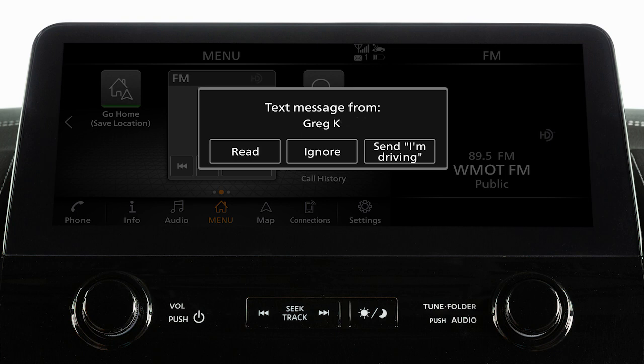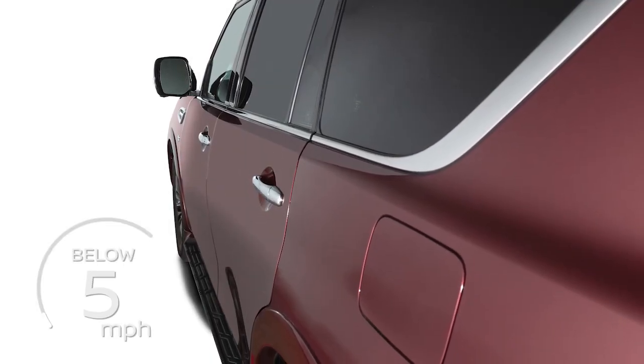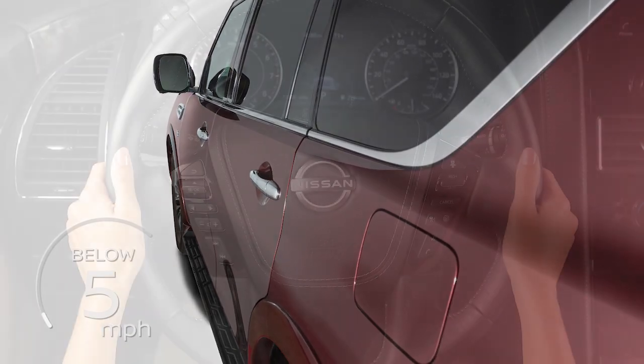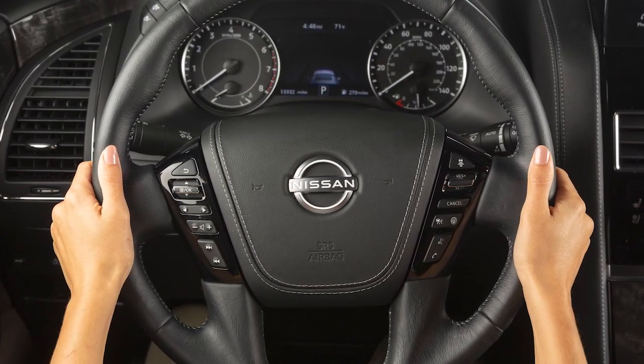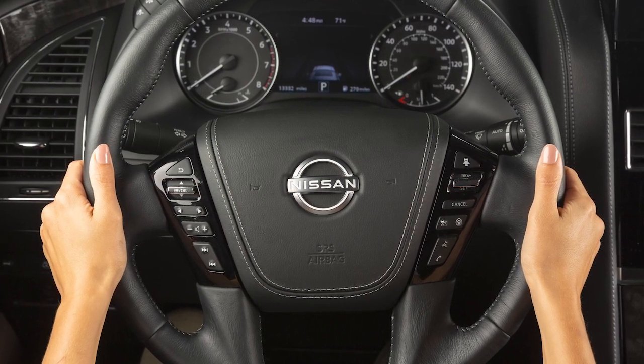You can send and receive text messages through the vehicle's interface using a compatible Bluetooth device that is connected to the system. Please be aware that text messages are displayed only when the vehicle's speed is less than approximately 5 miles per hour. Laws in some jurisdictions may restrict the use of some of the applications and features, such as social networking and texting. Check local regulations for any requirements.